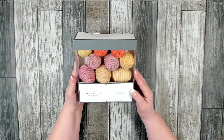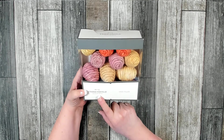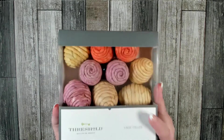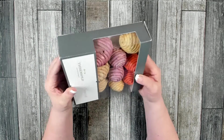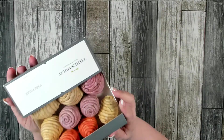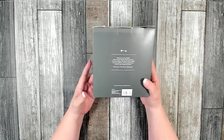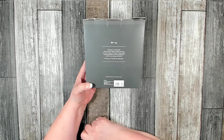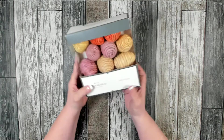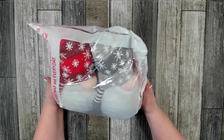This was another item from Target. I believe Threshold is one of their brands. I was really surprised to see this because it's for Easter — wrapped eggs in three different colors, 12 pieces total. On the back it retailed for $12, so getting it for $4 was a good deal. This will come in handy for decorating for Easter.